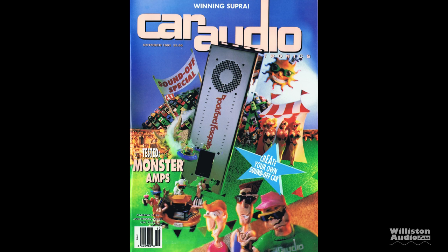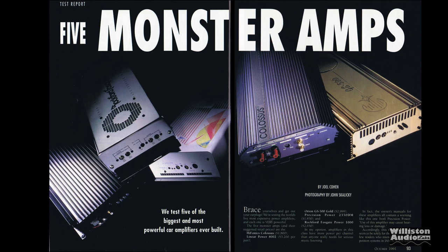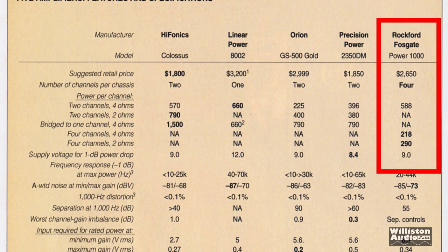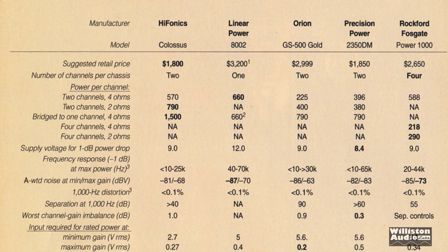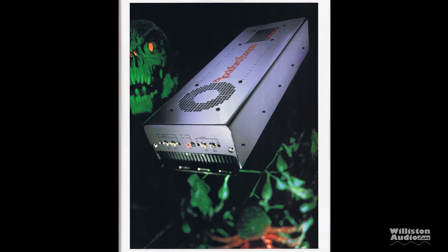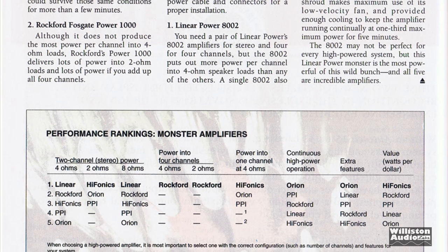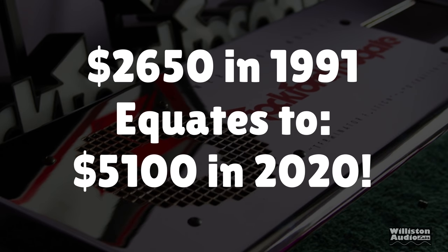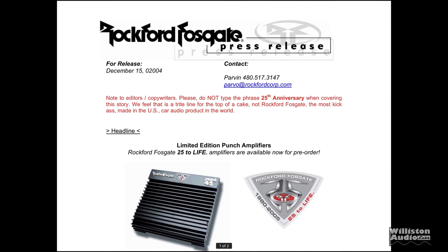Back in 1991, Car Audio and Electronics tested this amplifier, the Power 1000 C, along with four other classic amplifiers, calling these the five biggest and most powerful amplifiers ever built up to that point. All of them were priced around $2,000 or a little more — a crazy price, but this is 1991, almost 30 years ago. The Power 1000 came in second place at $2,650 in 1991, which equates to around $5,100 in 2020. Insane.